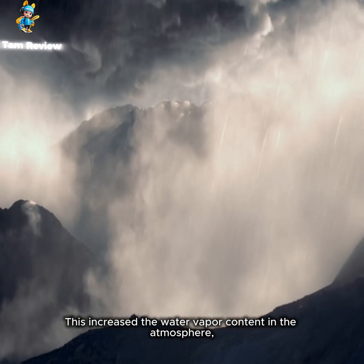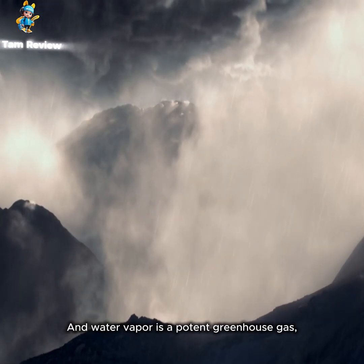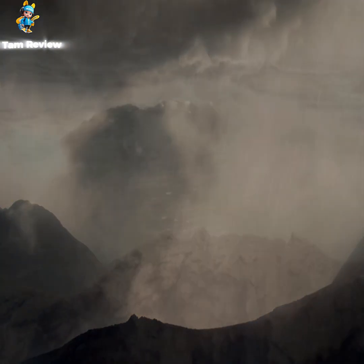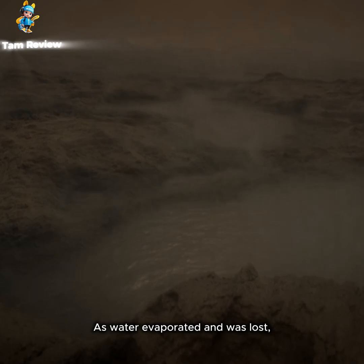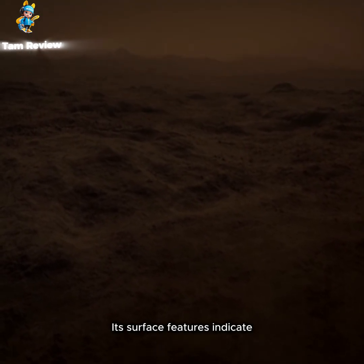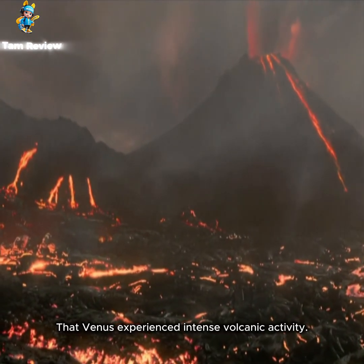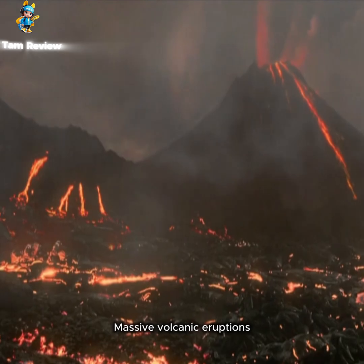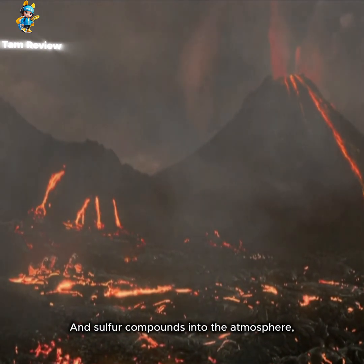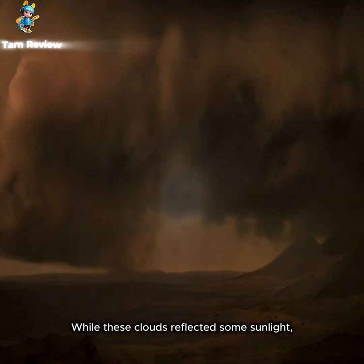Rising temperatures caused water to evaporate into the atmosphere, increasing the water vapor content. Water vapor is a potent greenhouse gas, further intensifying the greenhouse effect. As water evaporated and was lost, Venus's atmosphere became dominated by carbon dioxide. Its surface features indicate that Venus experienced intense volcanic activity, and massive volcanic eruptions released vast amounts of carbon dioxide and sulfur compounds into the atmosphere, combining with water vapor to form thick sulfuric acid clouds.